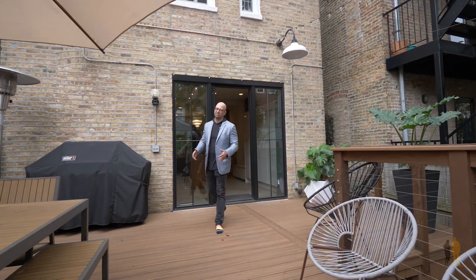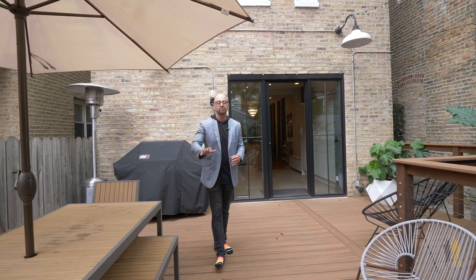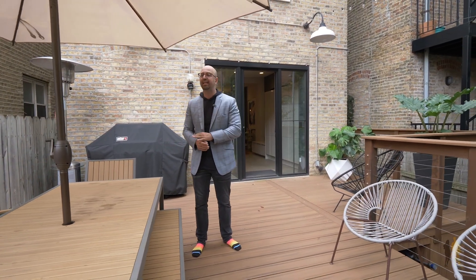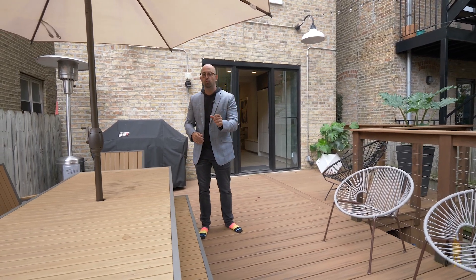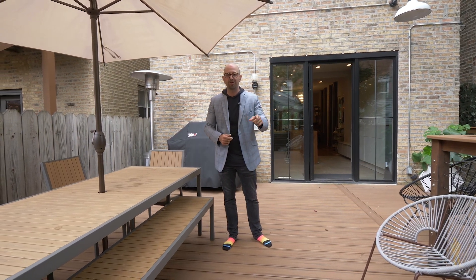Thanks for spending some time with us at this gorgeous 1890 Victorian at 1320 North Oakley. If you have any questions on this house, want to watch the movie, want floor plans or pics, or want to schedule, please reach out to 1320Oakley.com. You can also find us on any of our socials at Clopas Stratton Real Estate, or call directly at 312-415-1551. Have an amazing rest of 2023, and wishing you a great 2024 already.